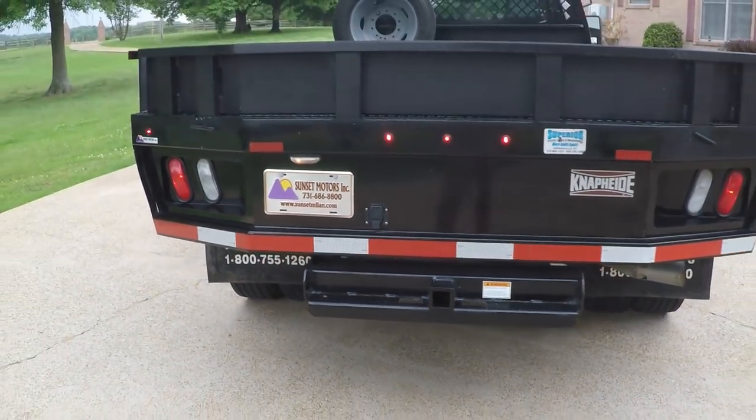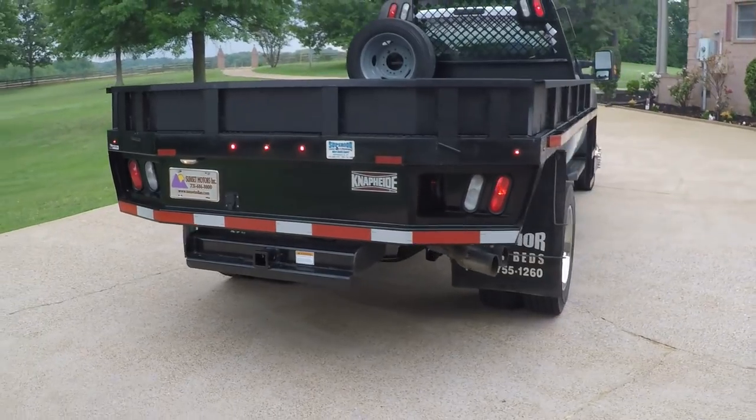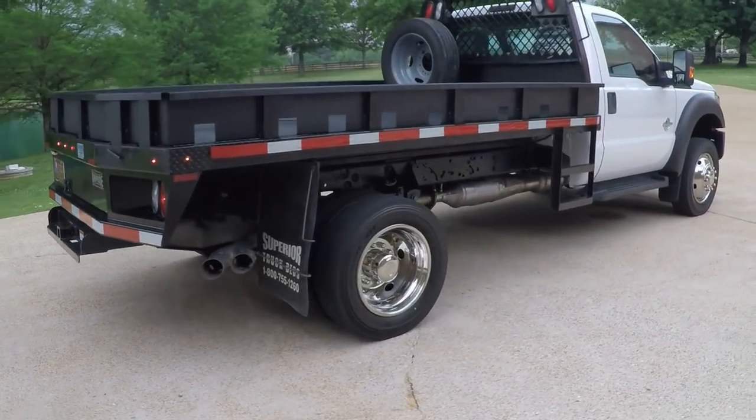It's got the trailer brake controller. Nice truck. Some nice Michelin tires.